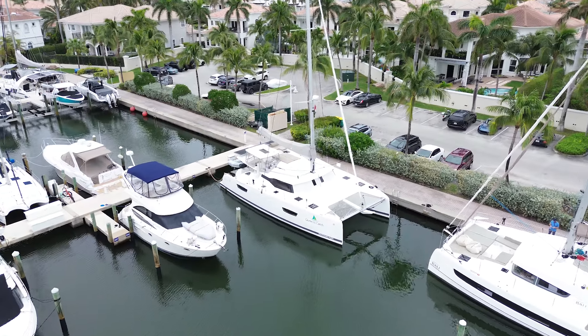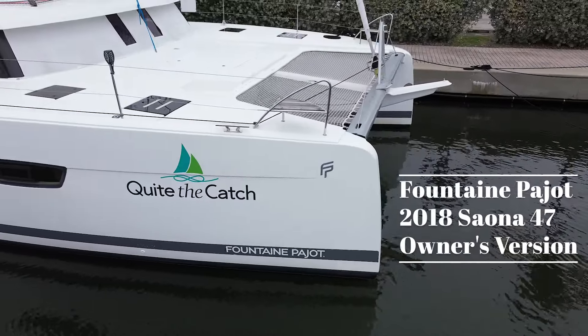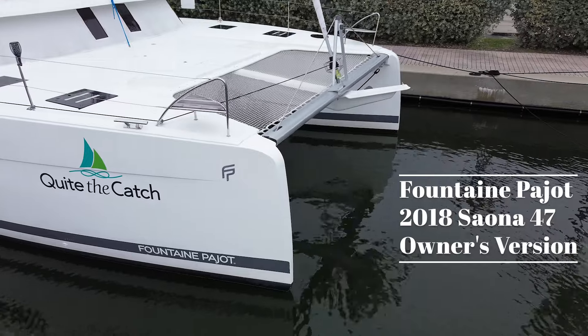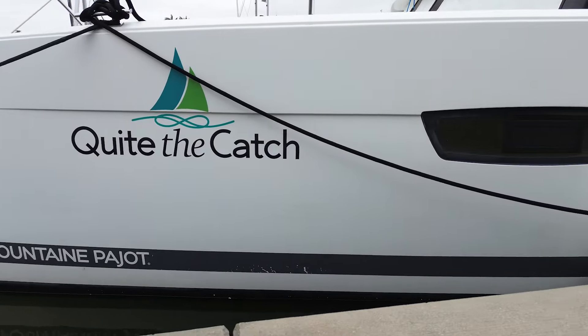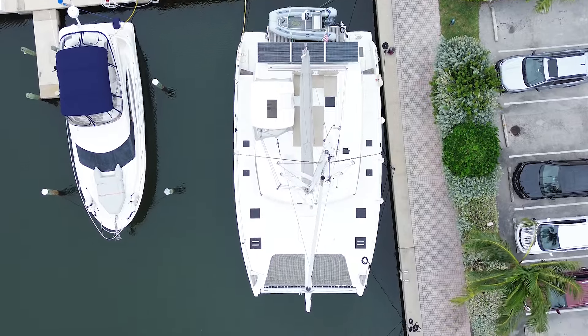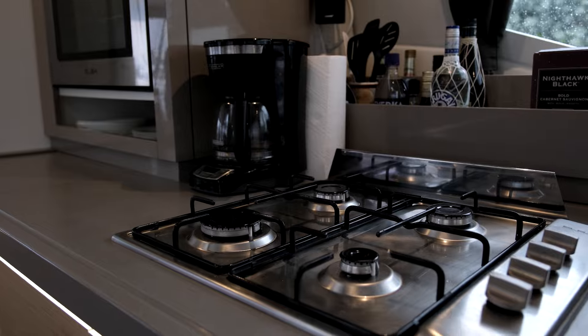Hi, my name is Terry Singh with Catamaran Guru. I'm representing this spectacular 2018 Fountaine Pajot Seona 47 owner's version. The vessel is a 110-volt North American specification vessel, one owner from brand new who has lived on board for the entire time and taken extremely good care of the vessel.